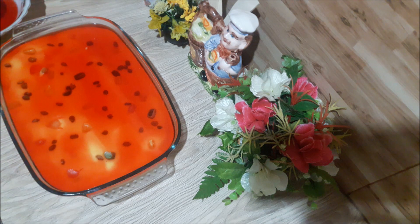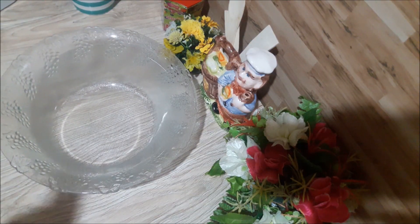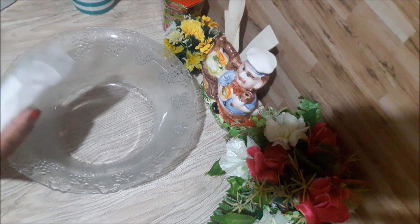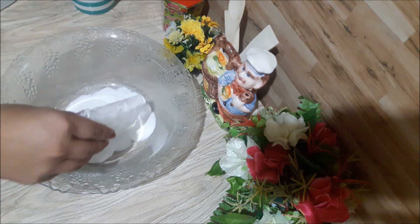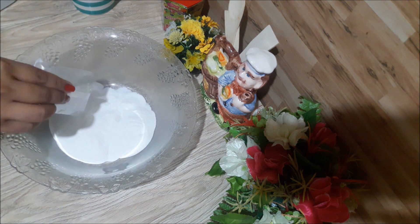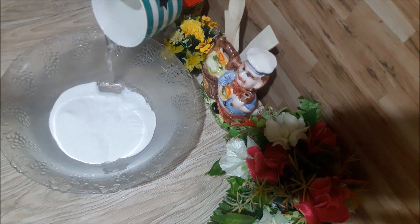I will set it in the fridge, and put the whipping cream on the side. There is a whipping cream powder available in the supermarket, so I will put the cream on the side of it.